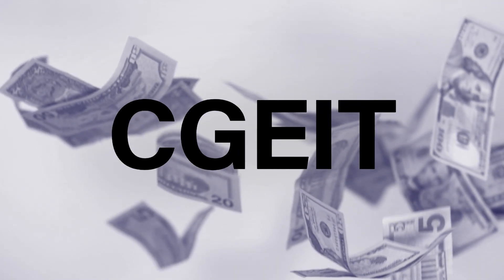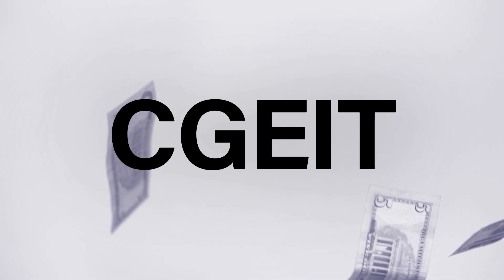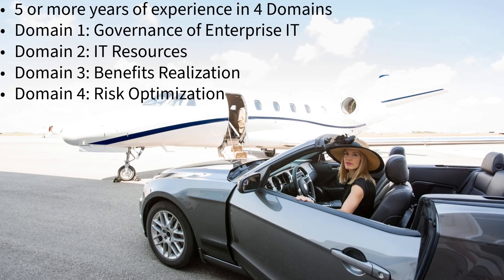The CGEIT certification by ISACA recognizes IT professionals with deep knowledge of enterprise IT governance principles and practices, as well as the ability to enhance the value of the organization through governance and risk optimization measures and to align IT with business strategies and goals. Since the program started, more than 7,000 individuals have achieved the CGEIT certification. The certification requires five or more years of experience in an advisory or oversight role supporting the governance of IT-related contribution to an enterprise. The exam covers four domains: governance of enterprise IT, IT resources, benefits realization, and risk optimization.